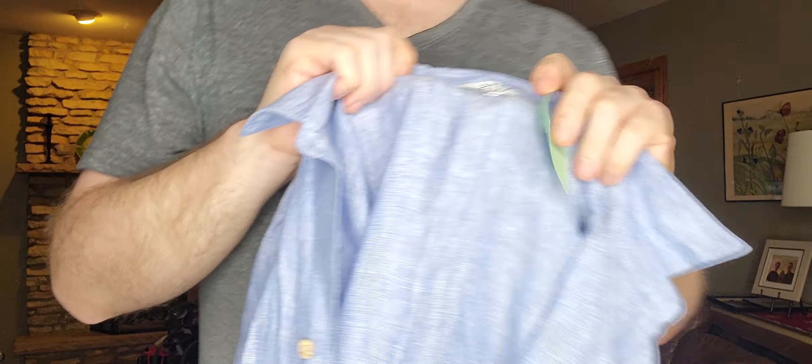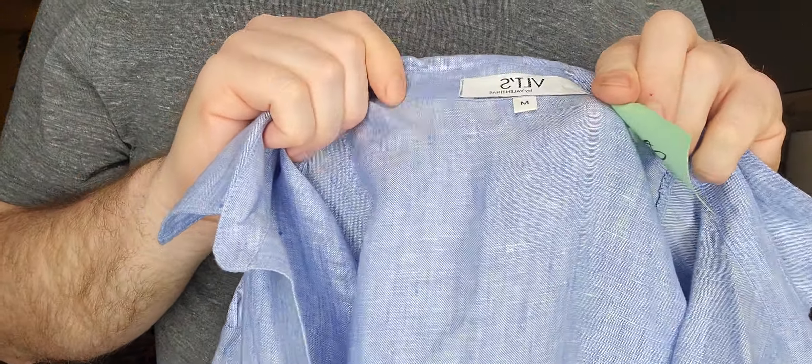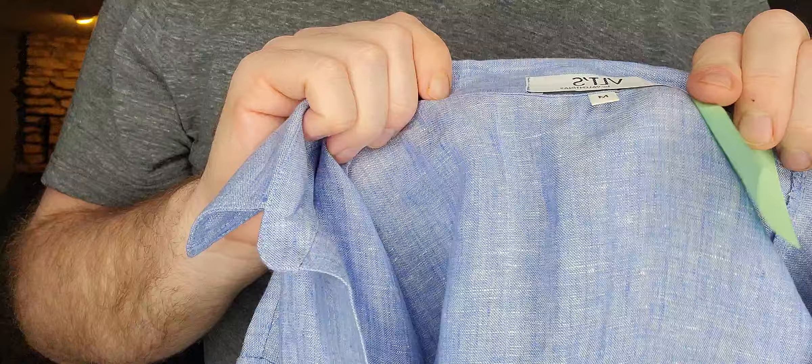Next up, I've got to do a little more digging on this brand, but I got it just based on style and material. It's 100% linen, size medium, this was $8.99. The brand is VLTS by Valentino — or Valentinas. I'm not sure.